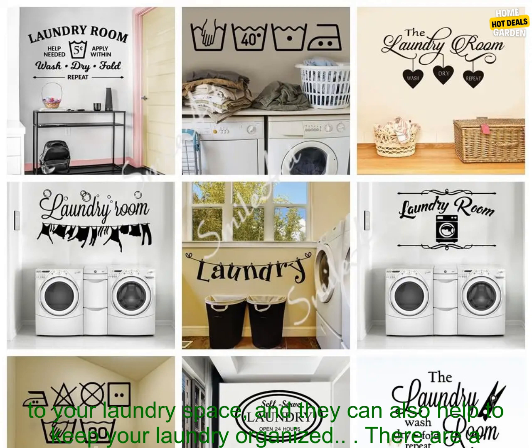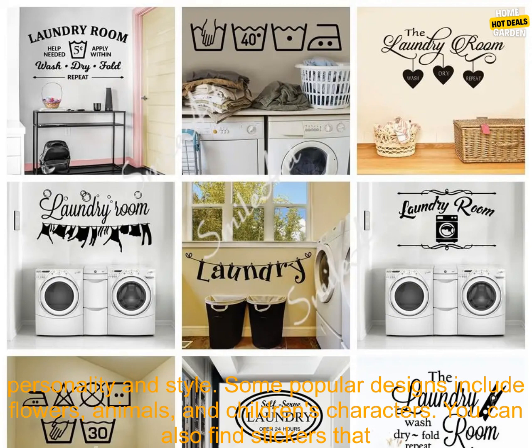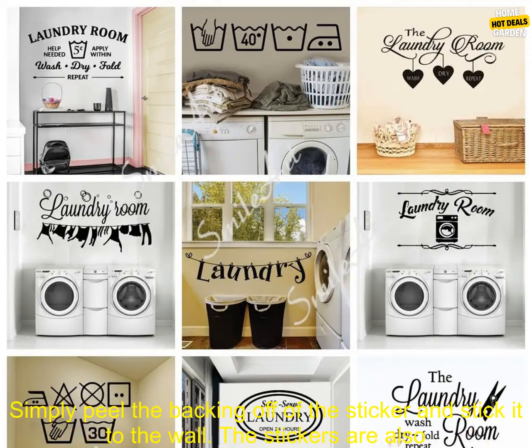They can also help to keep your laundry organized. There are a variety of different cute laundry room stickers available, so you can find the perfect ones to match your personality and style. Some popular designs include flowers, animals, and children's characters. You can also find stickers that say things like 'laundry day' or 'wash and fold.'